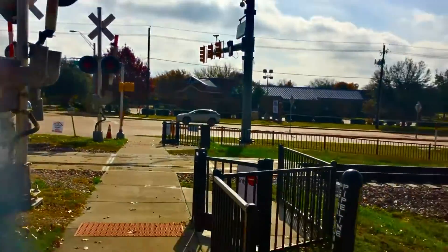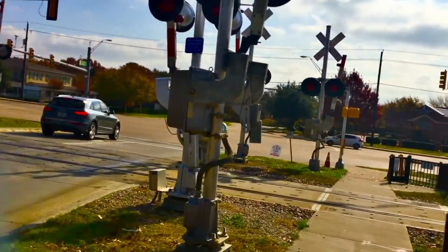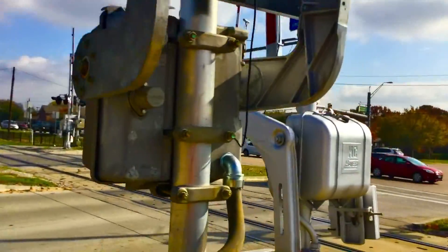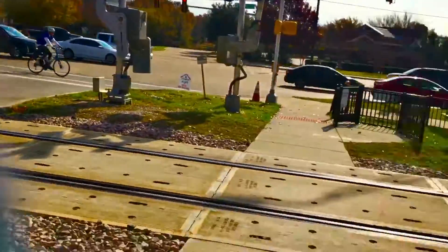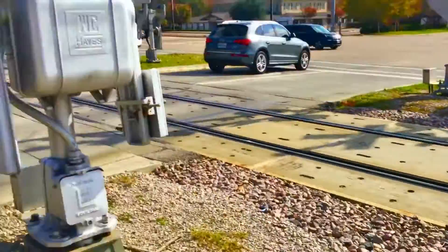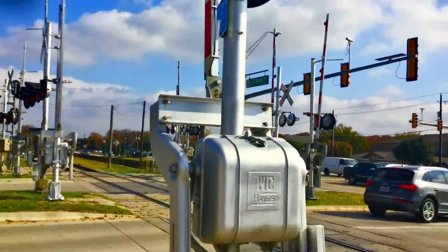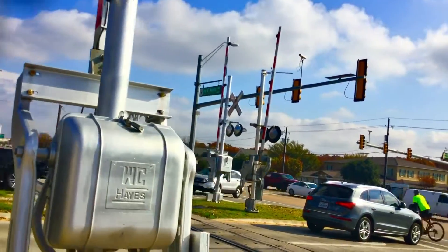I'm out here on Kimball Avenue in Grapevine, Texas. All the Siemens signals are the same — they're all across the line. I'm just here to show you these old things. These old signals are still here.